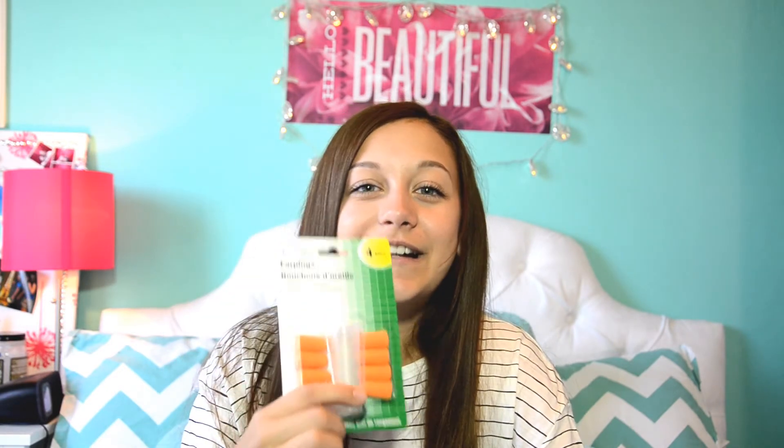Next I have my snacks because the airplane food is not very good and I need nourishment. I also have my gum because it helps with my ears during the takeoff and the landing. And it's great because it's resealable so it doesn't make everything smell like mint. And then I have my earplugs in case I want to sleep and drown everybody out.